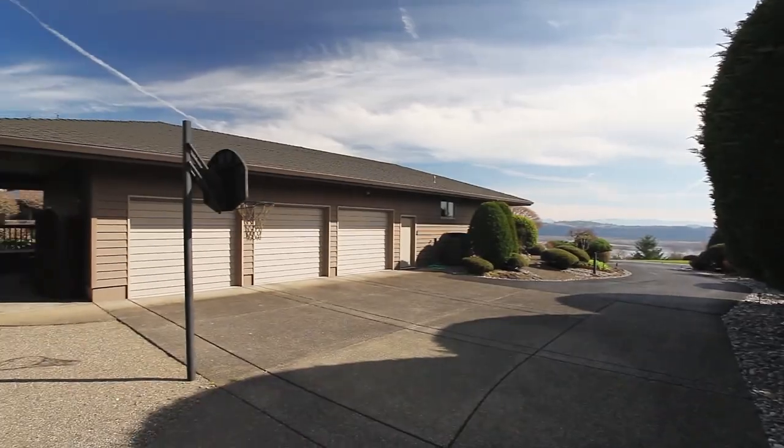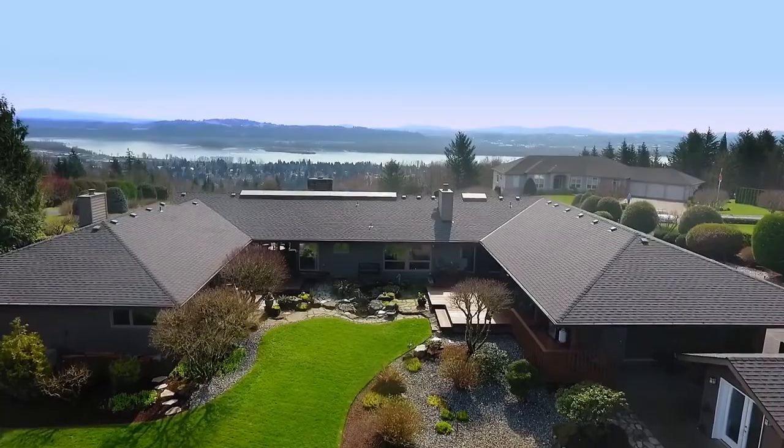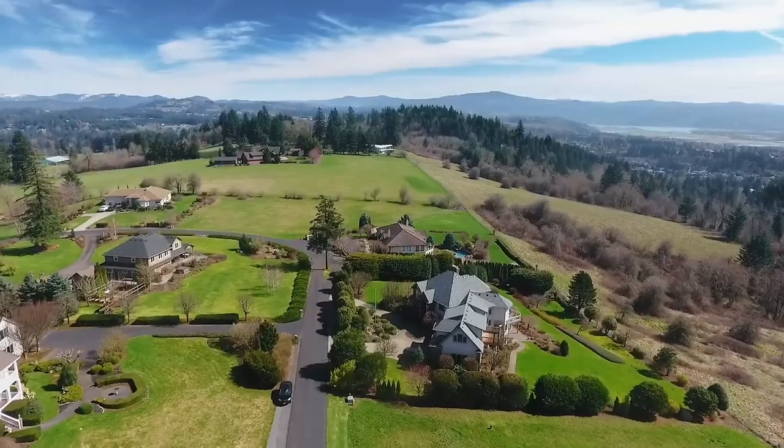An oversized three-car garage has room for all of your toys. It's a wonderfully secluded location, yet it's just minutes to shopping and the Portland International Airport.